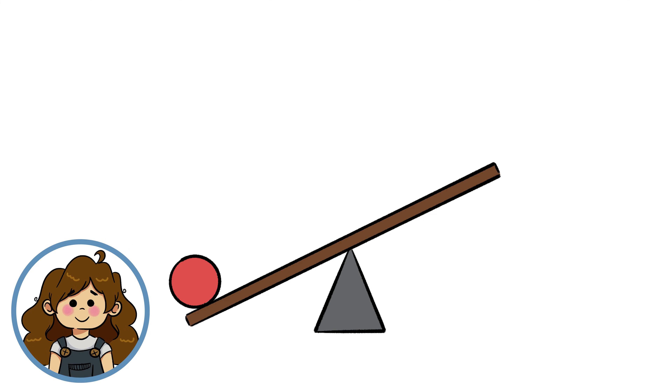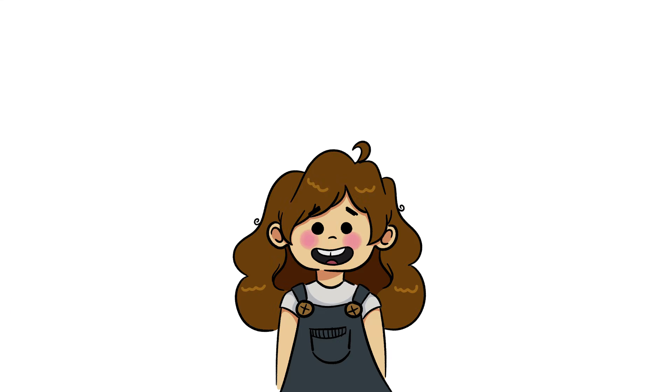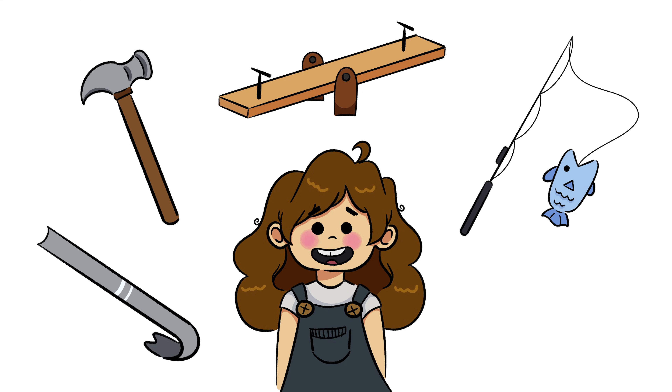A lever is a simple machine that consists of a load, a pivot point, and a force. By exerting a force on one end of the lever, an equal force on the opposite end is applied. Some examples of a lever are a crowbar, hammer, seesaw, fishing pole, and a bottle opener.